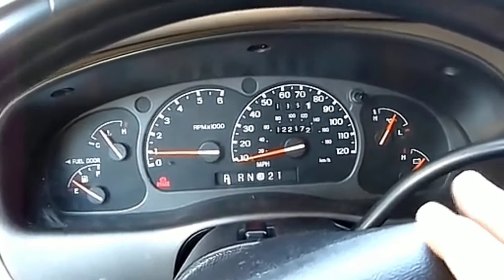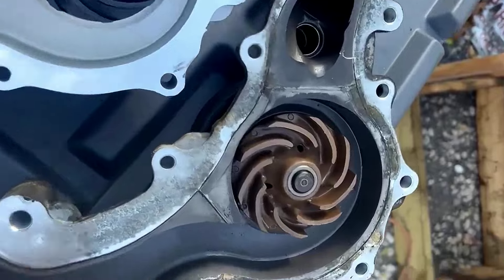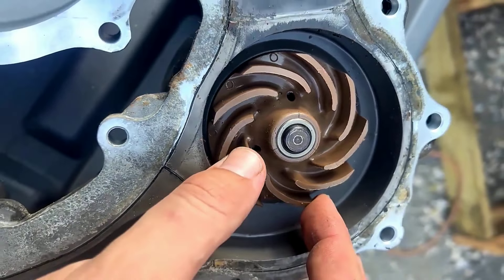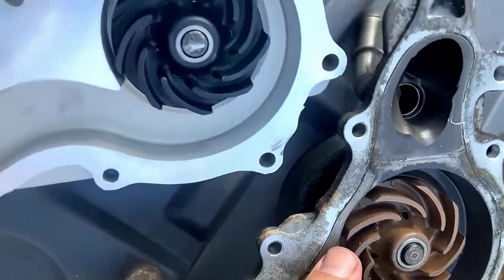5. Ensure your coolant pump is functioning properly, or replace it if faulty. A failing pump affects coolant flow, and problems with coolant flow directly impact the heater core's function, leading to inadequate cabin heating and potential overheating.